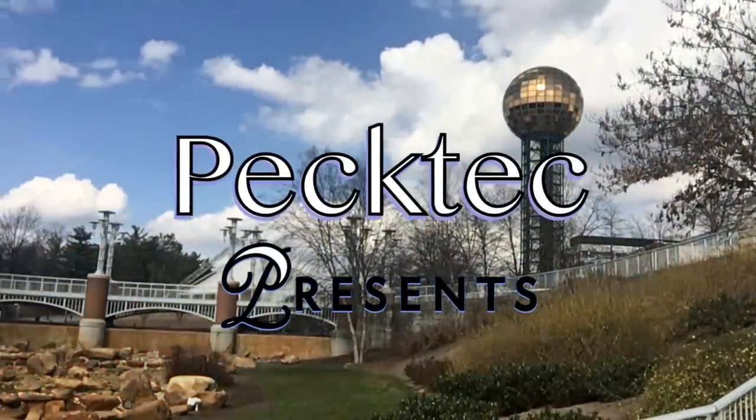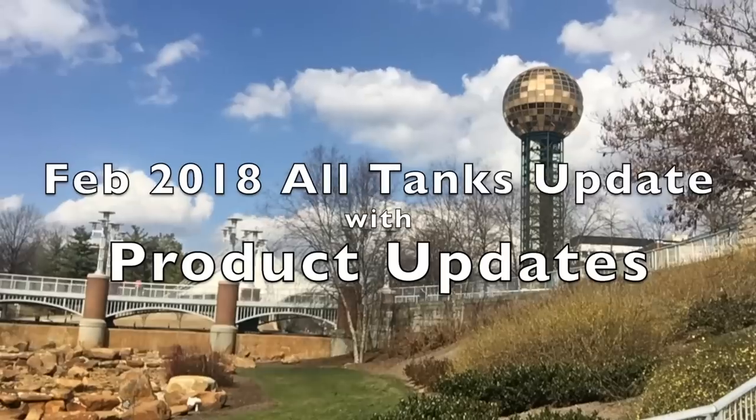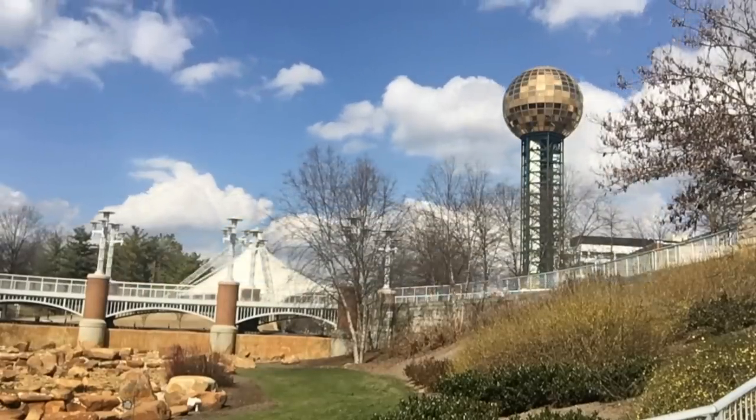Hey friends, today in addition to an all-aquarium update in honor of Fibscribuary, I'm also going to include an update on products that I liked and products I didn't like after using them for a long period of time. That's all coming up right after this. Hey YouTube, this is Peck Tech and thank you for coming back once again for another video. I've got a bunch of tanks to show you so I'm going to jump right into that now.